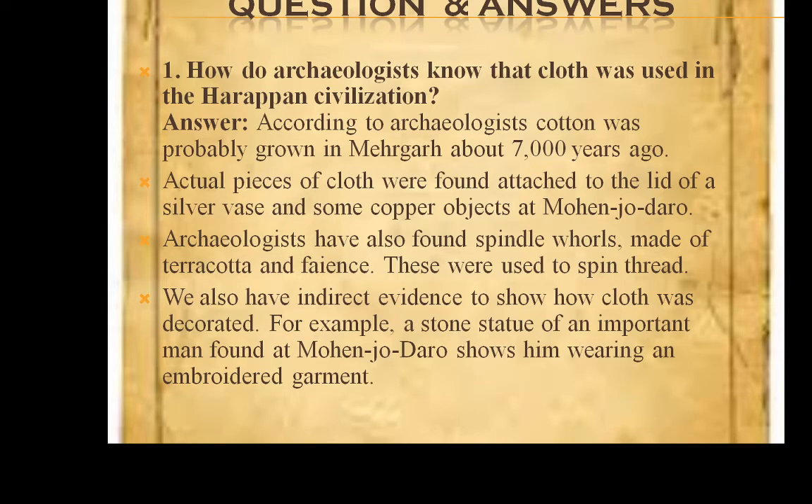The first question is: how do archaeologists know that cloth was used in the Harappan civilization? According to archaeologists, cotton was probably grown in Mehrgarh about 7,000 years ago. Actual pieces of cloth were found attached to the lid of a silver vase and some copper objects at Mohenjo-daro. Archaeologists have also found spindle whorls made of terracotta. These were used to spin threads. We also have indirect evidence to show how cloth was decorated. For example, a stone statue of an important man found at Mohenjo-daro shows him wearing an embroidered garment.